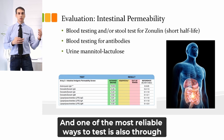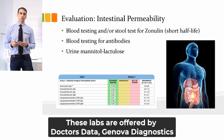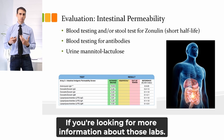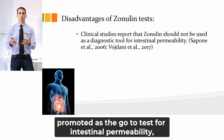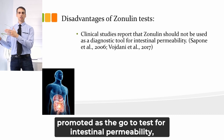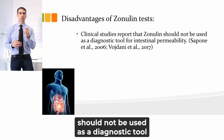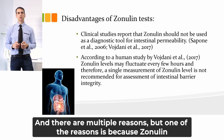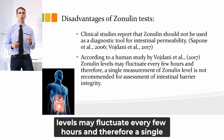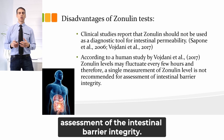One of the most reliable ways to test is through what's called the urine mannitol-lactulose test. These labs are offered by Doctors Data, Genova Diagnostics, and Cyrex Labs. We know that while the zonulin test is heavily promoted as the go-to test for intestinal permeability, multiple studies are now showing that zonulin should not be used as a diagnostic tool for intestinal permeability. One reason is that zonulin levels may fluctuate every few hours, and therefore a single measurement is not recommended for assessing intestinal barrier integrity.